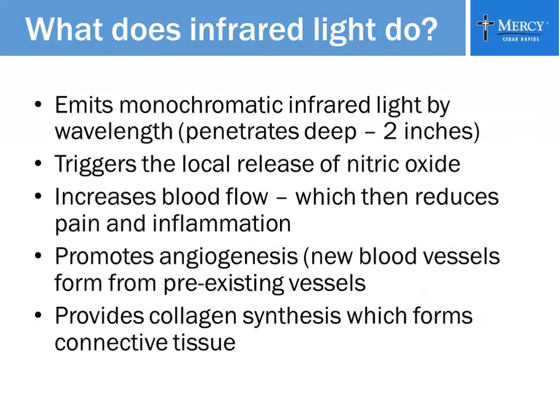Infrared light emits monochromatic infrared light by wavelength, and that wavelength penetrates at least two inches deep. When you put heat on an injury, like a hot pack, it just barely warms the surface and below the surface — but infrared light penetrates very deep. It triggers the local release of nitric oxide and increases blood flow. Increased blood flow causes dilation of your blood vessels, which reduces pain and inflammation. It also promotes angiogenesis — the formation of new blood vessels from preexisting vessels — which means that if your vessels are constricted, this machine will actually form new pathways for blood to reach your extremities. It also provides collagen synthesis, which forms connective tissue.